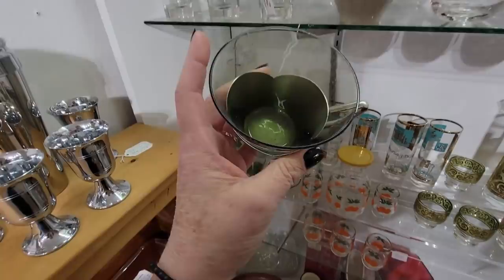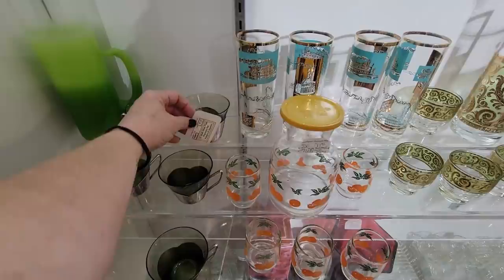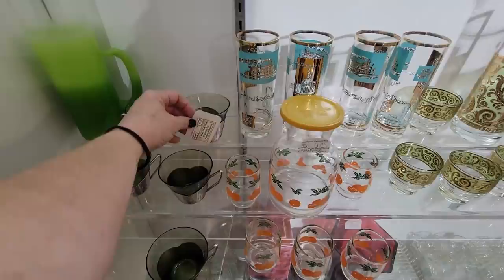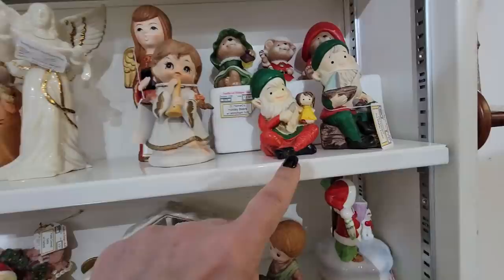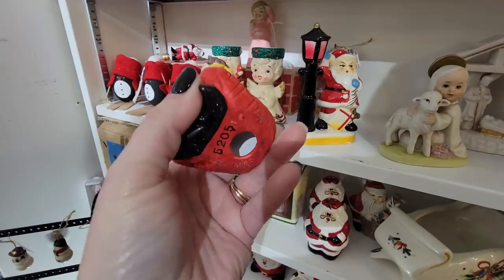Oh my gosh, look at these - looks like a heart on the inside. Aren't those fun? How much are these? These are a set of six, $47.97. Wolf Silver Play Espresso set. Just beautiful. We've got some Belendo up there. Oh look, we've got little Murder Elf.